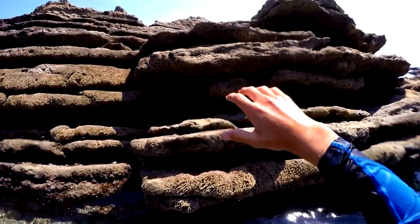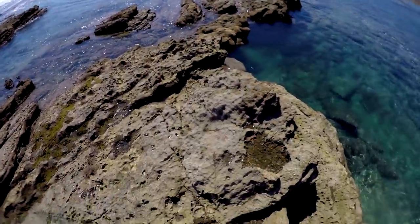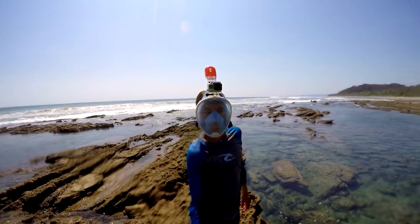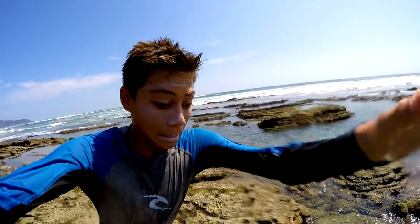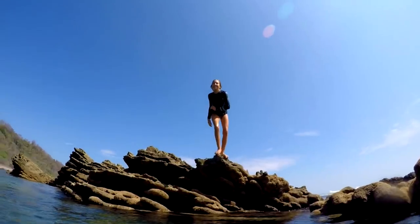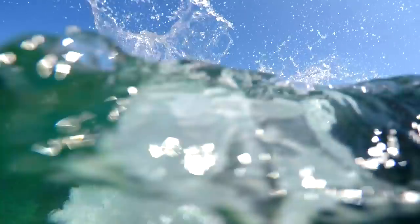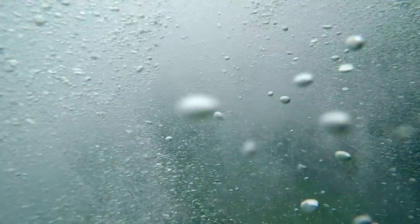Unfortunately today the water was a little bit murkier than other days, but no big deal — still able to have a good time. I noticed everyone at the tide pools was looking at me really weird, like 'what is he wearing?' — it looks like an astronaut or some type of craziness. It's pretty funny. I've never seen anybody else wearing one of these. I have heard of some other people who said they have something similar, but this is my first time using or seeing someone with it.